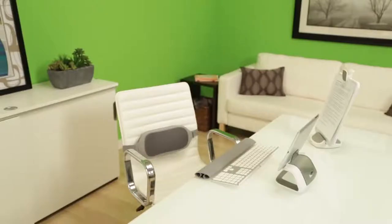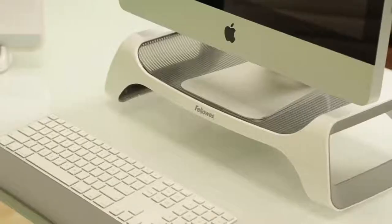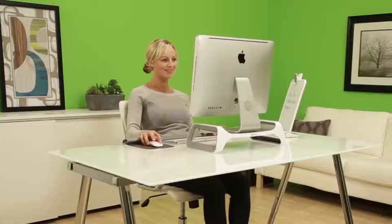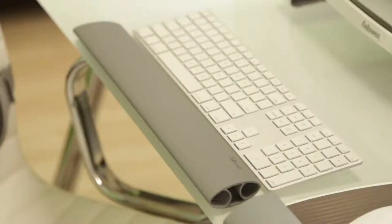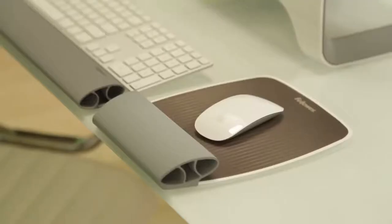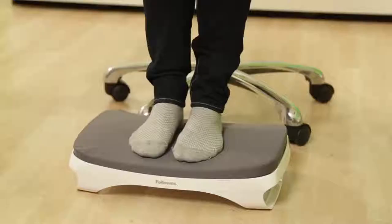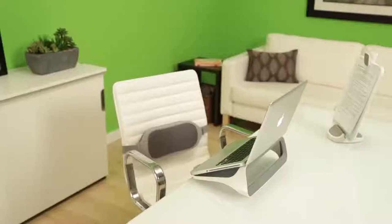The iSpire Series includes three different collections based on whether you use a desktop computer, laptop, or tablet at your desk. If you use a monitor at your desk, the Fellows iSpire Series monitor lift elevates your monitor for enhanced viewing comfort. The iSpire Series collection also includes the keyboard wrist rocker, document lift, lumbar cushion, and foot cushion to provide a more comfortable work setup at home.